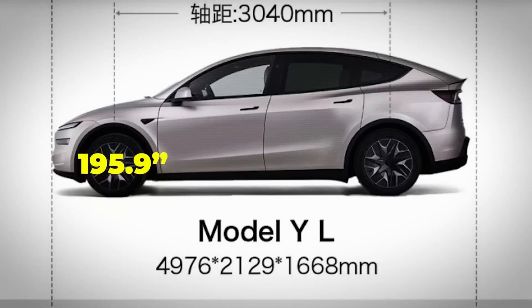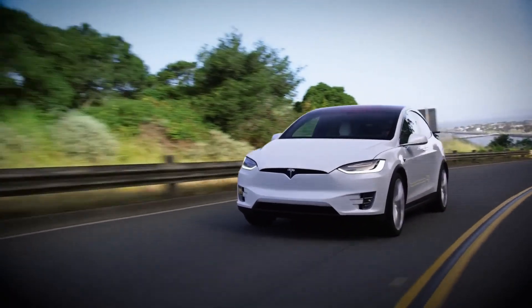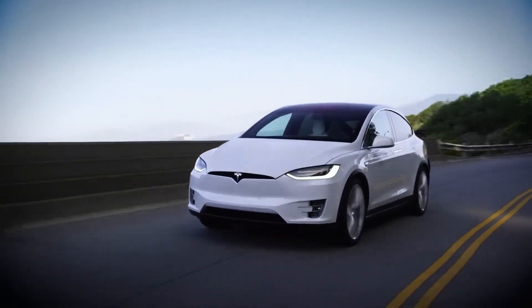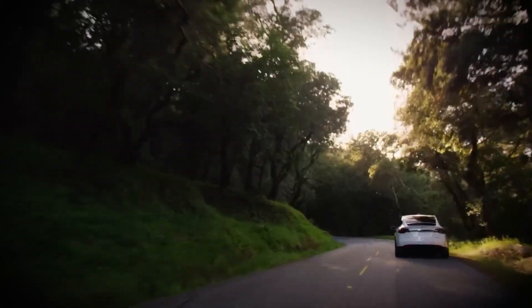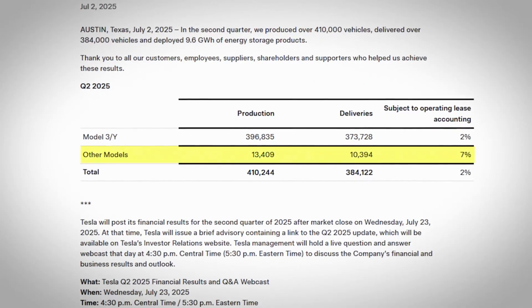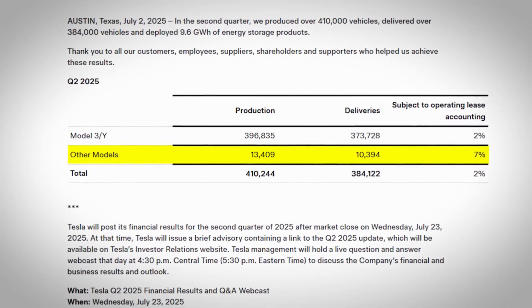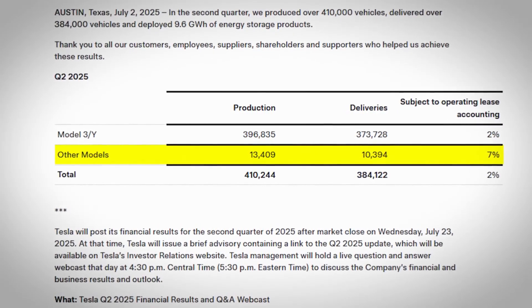One of the most interesting details about the new Model Y is that it now actually has a longer wheelbase than the Model X. The new Model Y L sits on a 119.7-inch wheelbase, while the Model X is at 116.7 inches. The Model X is still a little longer overall though, measuring 199.2 inches compared to the Model Y's 195.9. Still, this makes it very clear just how much the Model X has fallen out of favor, as the X has already been available with both 6-seat and 7-seat interior options.